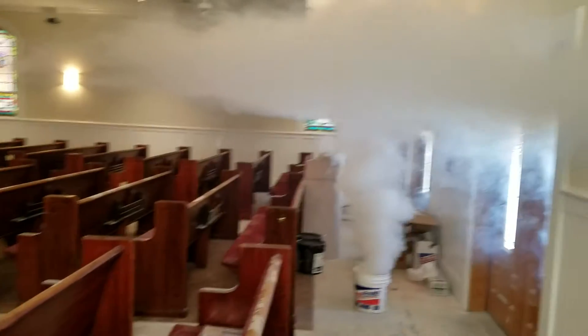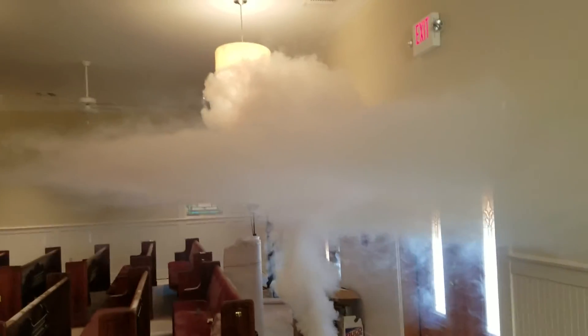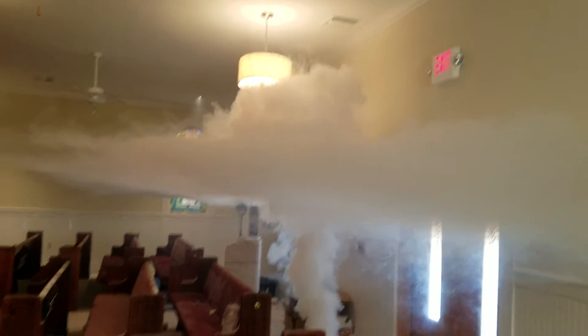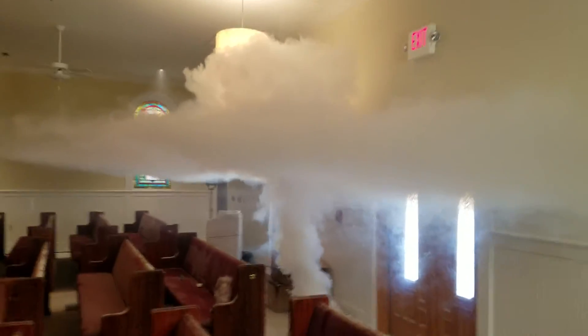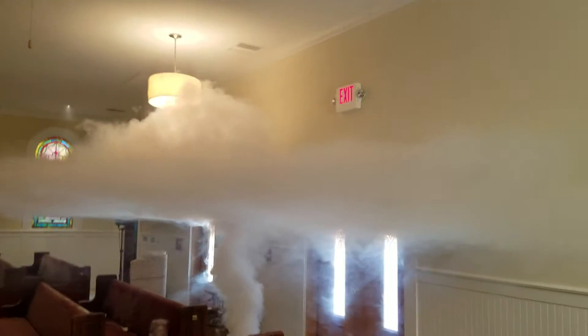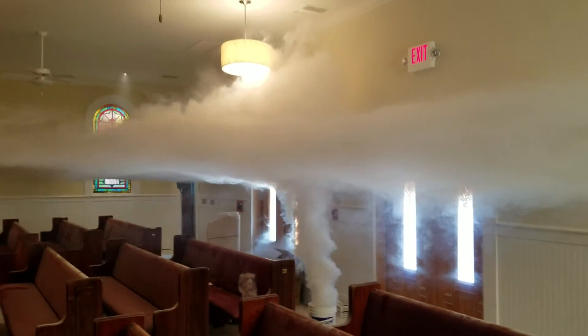You definitely see the stratification. That's called stratification — the heat, there's heat on the ceiling. Even the smoke, it cools and won't rise beyond the heat layer. The smoke is only making it up as far as the heat. That's definitely a good stratification example.